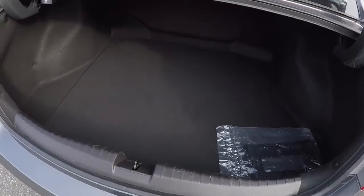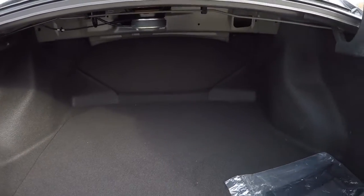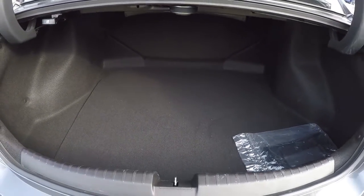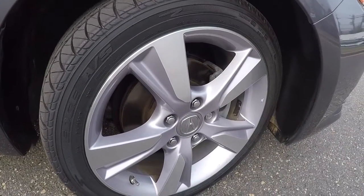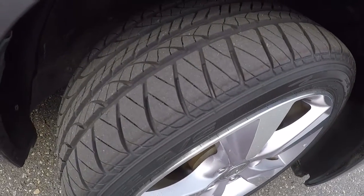Let's take a look inside the trunk — plenty of space, you could fit two or three luggage bags in there at least. Everything looks nice and clean. It's riding on 17-inch alloys with a brand new set of tires.